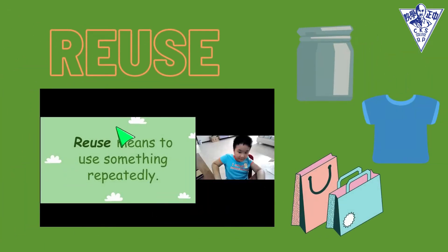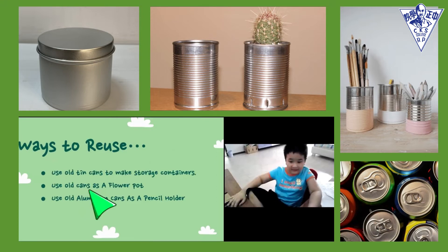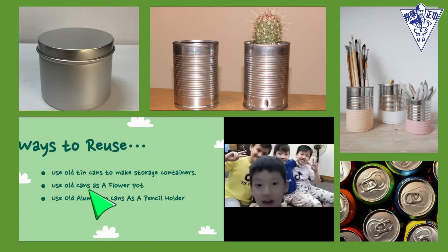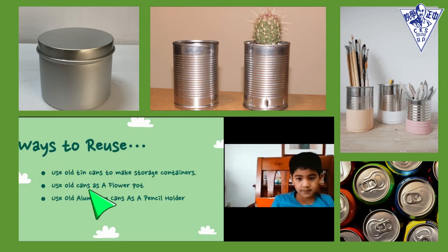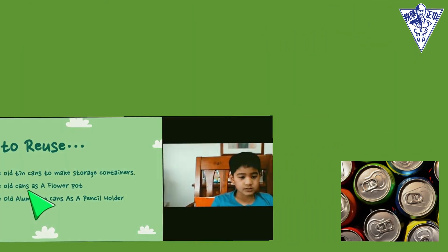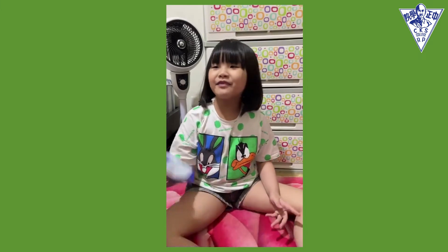Reuse means to use something repeatedly. Number one: use old tin cans to make storage containers. Use old tin cans as a flower pot. Reuse old aluminum cans as a pencil holder. Reuse old plastic to make a tent.